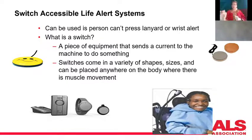Switch activation is something you need to ask the company providing the life alert system about. Sometimes they don't know what that means, so you have to explain that you're working with a person who doesn't have hand, arm, or leg function and therefore needs a switch-activated life alert.